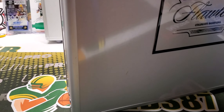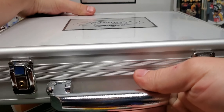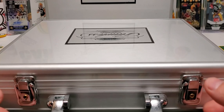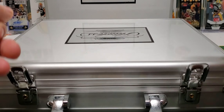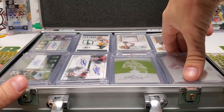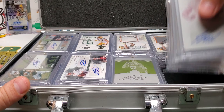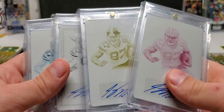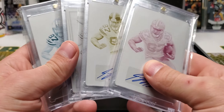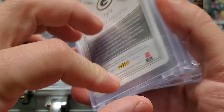I have two other flaws briefcases because after I did my first part of this, I realized how nice these briefcases were, so I picked up a couple more. Alright, so let's get right into it. The first thing in here are the printing plates — all four printing plates from 2015 National Treasures.